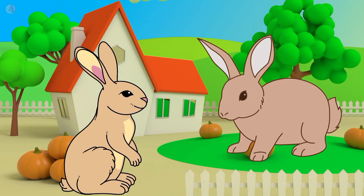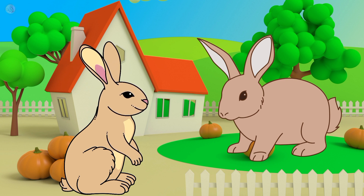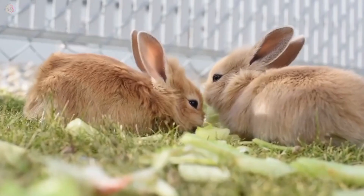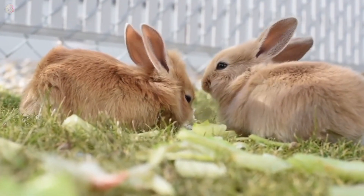This is a rabbit. Rabbit color is brown and white. Rabbit likes to eat carrot. Rabbit is a very fluffy animal.